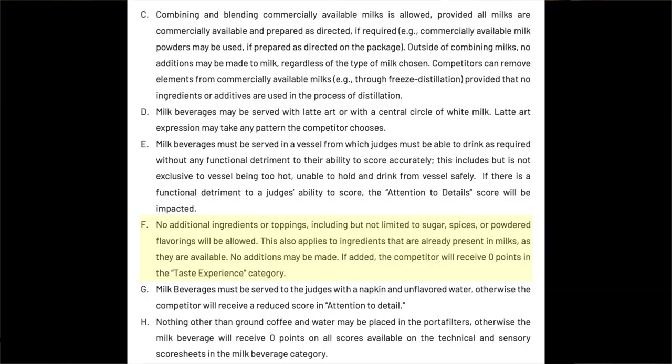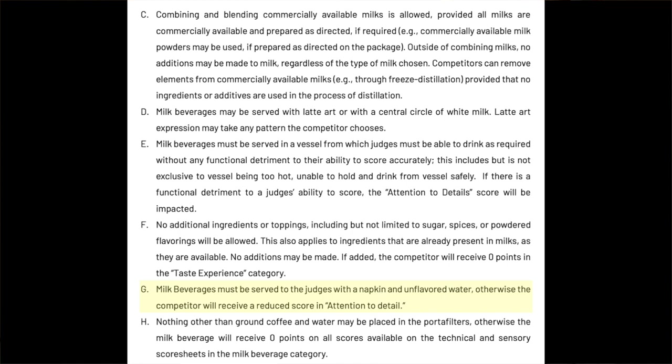No additional ingredients or toppings may be used, including but not limited to sugar, spices, or powdered flavorings — a rule dating back to around 2001. You can't put cocoa powder or chocolate powder on top. Milk beverages must be served to judges with a napkin and unflavored water, otherwise you'll get a lowered score in attention to detail. Nothing other than ground coffee and water may be used to make the coffee.